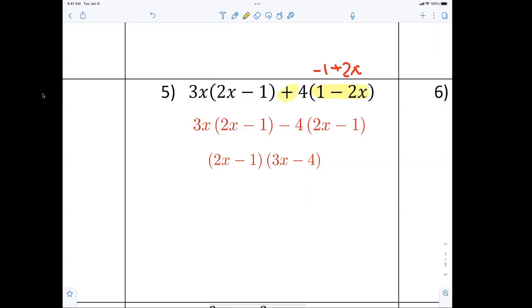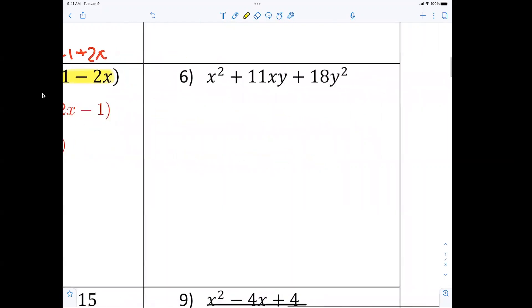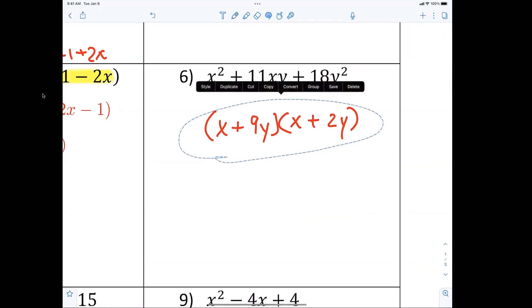You have to remember: if these signs are different, all of the signs change. Over here, don't be confused because there are x's and y's. We have two sets of parentheses. The only way to make x squared is x and x. Factors of 18 that make 11 are 9 and 2 — but don't forget to put the y's in, and they're both positive.